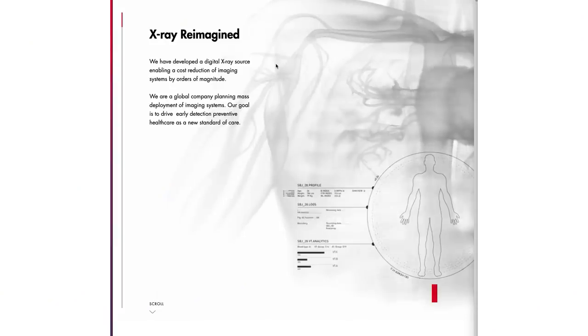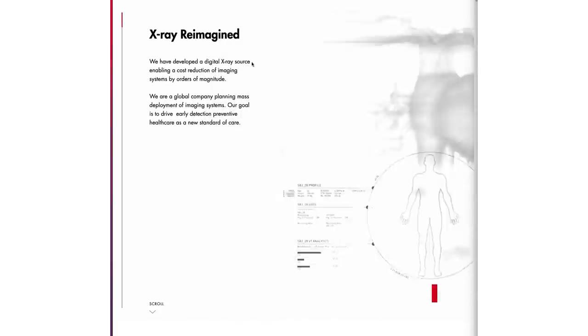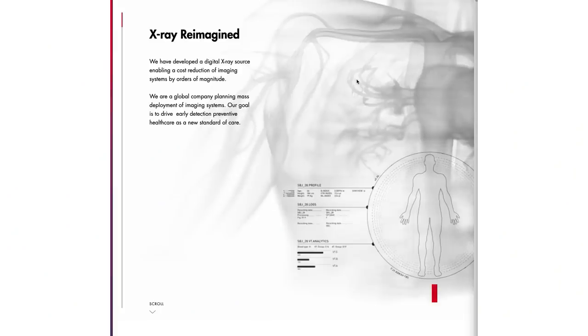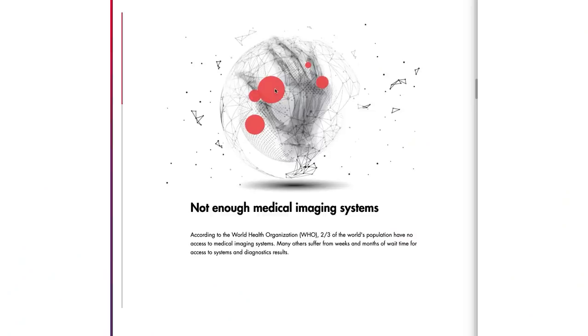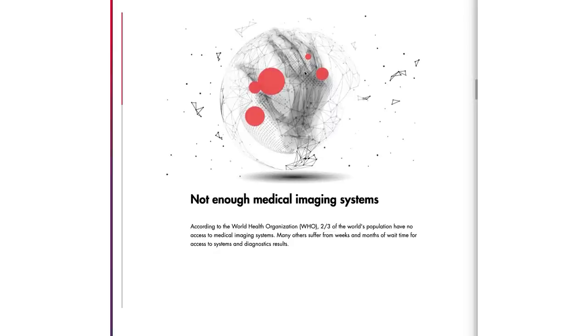Let's pull up their website — nanox.vision. The first thing we see here is "x-rays reimagined." They have developed a digital x-ray source enabling a cost reduction of medical systems by orders of magnitude. They are a global company planning mass deployment of imaging systems. Their goal is to drive early detection and preventive healthcare as a new standard of care. According to the World Health Organization, two-thirds of the world's population have no access to medical imaging, with many waiting weeks and months to access imaging.